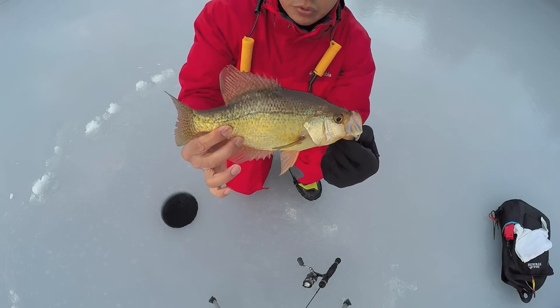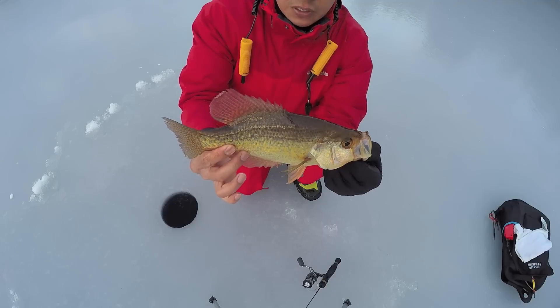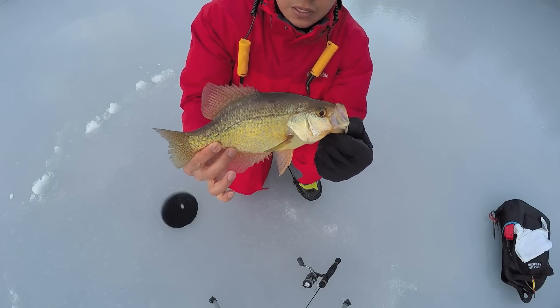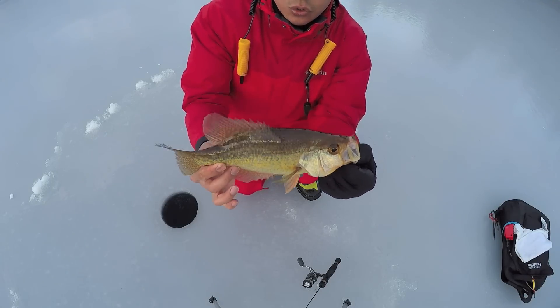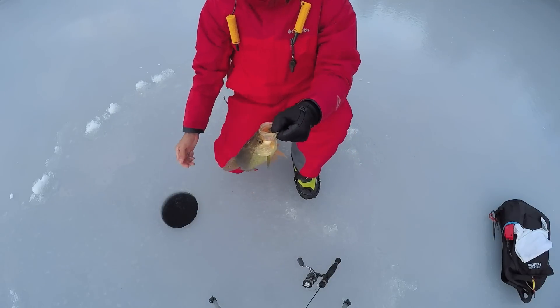That's a really beautiful crappie. I've already got crappie fillets for fish sticks at the house, so it's this guy's lucky day. This is a huge, huge crappie. Let's put him back.